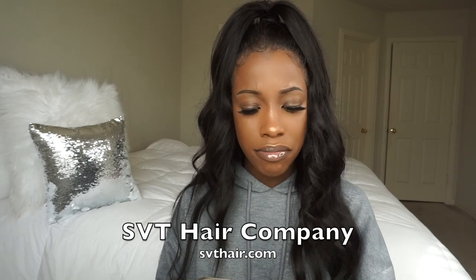Hey guys, welcome back to my channel. So today I'm back and I'm doing another hair review. The name of this hair company is called SVT. I'm not sure if it stands for anything, but when they emailed me, that was just like, this is SVT hair company.